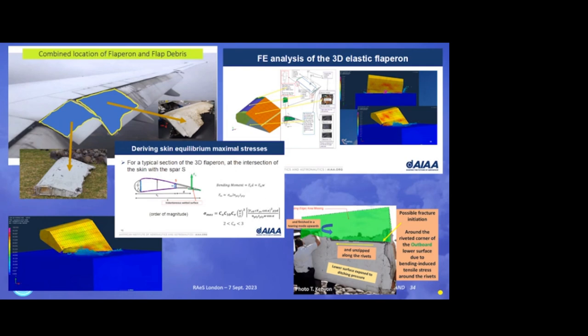When you look at the way it breaks, and you look at the picture of the retrieved flaperon, you see that indeed it started with an unzip fracture along the fasteners. Fasteners are holes with rivets and they are stress concentrators. So like a zip, they fail first, they break first. And then after a certain time, a tearing movement upwards — like the one you see here — is happening. So this study is of big interest.